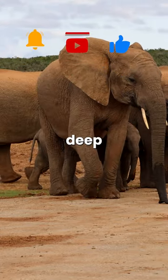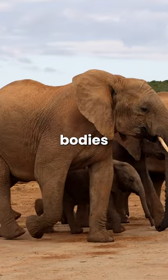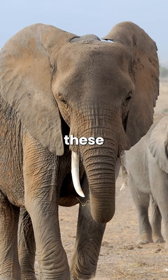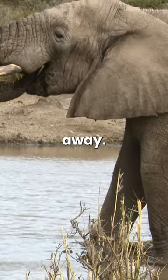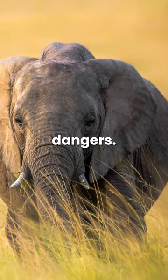Elephants also produce deep rumble vocalizations, too low for humans to hear. These vibrations travel through their bodies, down to their feet, and then through the ground. Other elephants can detect these vibrations using their feet, sensing them from up to 20 miles away. They use this technique to inform distant herds about the availability of food or potential dangers.